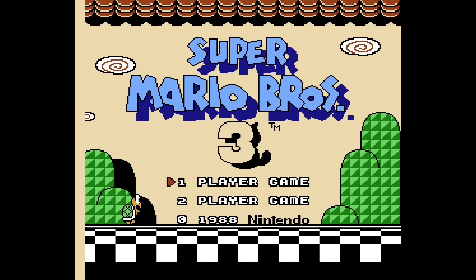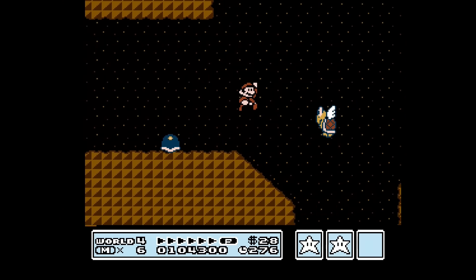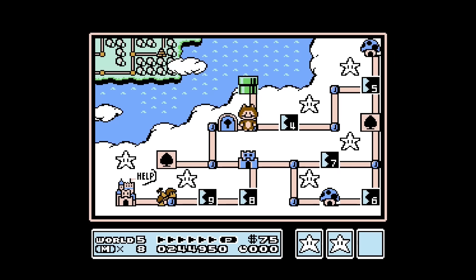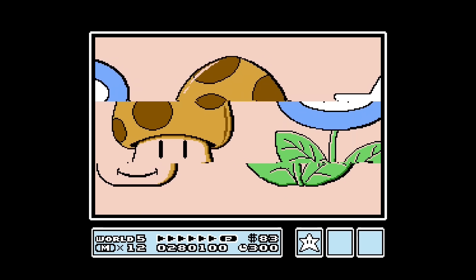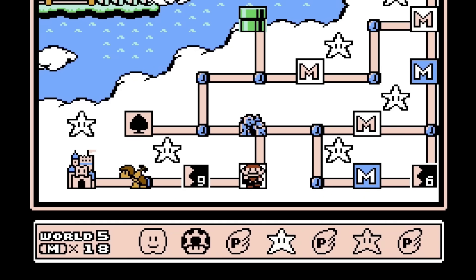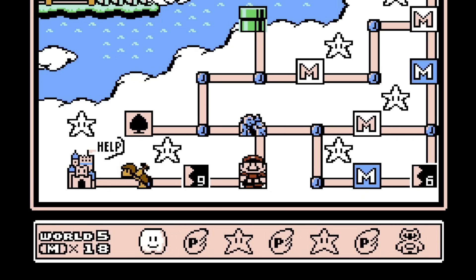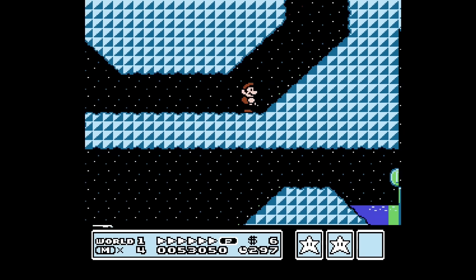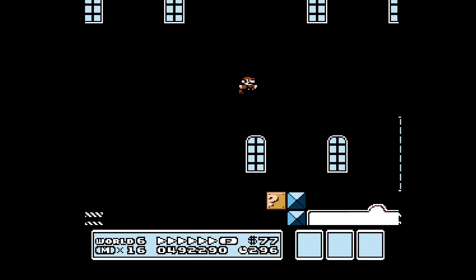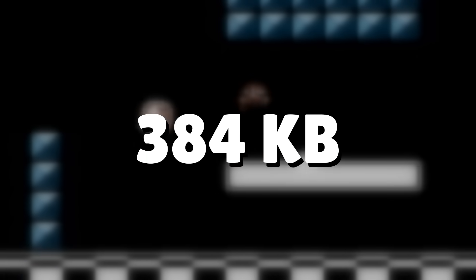You can't talk about the MMC3 mapper without discussing Super Mario Bros. 3. This game really shows what the chip can do. Not only are there 90 levels total, making it the biggest Mario game on the console, but there's a lot of features. There are 8 worlds, each with its own level map you can maneuver around in, mini-games that give you extra lives, and toad houses that give you a power-up. The game keeps track of all items in your inventory box. The levels themselves can also be very big — it's the first Mario game to scroll in multiple directions. You're getting a lot of content, so it's no wonder it's 384 kilobytes in size.